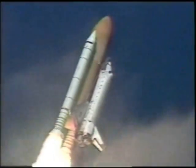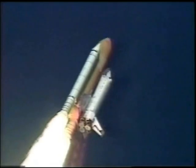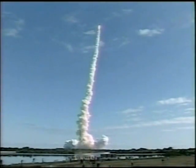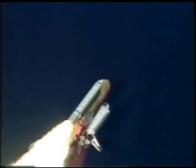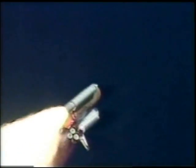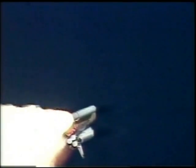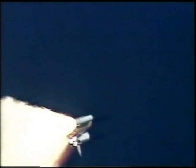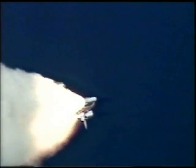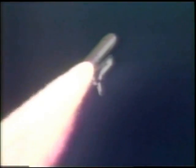Shuttle in a heads-down, wings-level position for the 8-and-a-half-minute ride to orbit. 30 seconds into the flight, the three liquid-fuel main engines beginning to throttle back in a three-step fashion to 72% of rated performance, reducing the stress on the shuttle as it breaks through the sound barrier. Columbia, you are go at throttle up. We copy, go at throttle up.